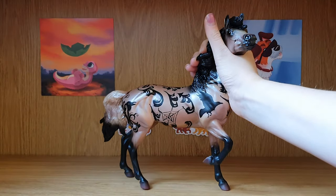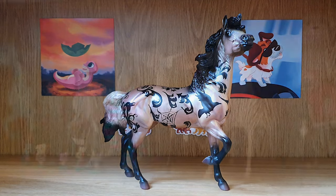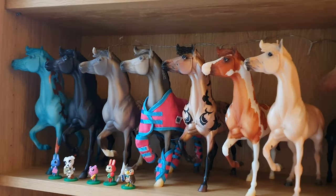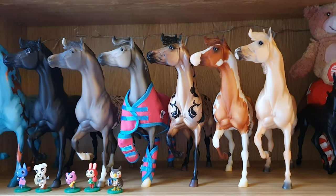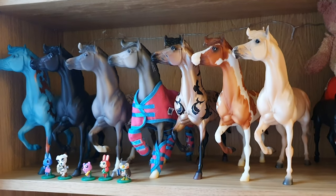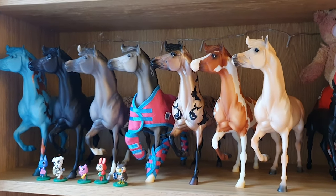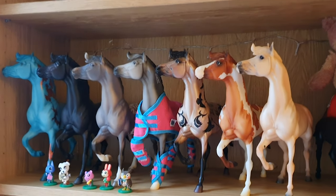I shall pop her into my conga because I really want to show off my conga — I'm so proud of it, it's so pretty. Just give me a second. Here is my conga — ah she looks so good! It's a shame she's not more sideways; I might have to move her around a bit because I want to see her pretty markings. It's so pretty!